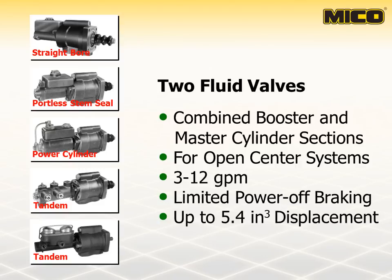The booster section of a Myco II Fluid Power Brake Valve allows higher output pressure for a given pedal force than a master cylinder alone. The booster section is a mechanical device that is hydraulically operated to boost the efforts of the operator to brake the vehicle. The master cylinder section of the II Fluid Power Brake Valve operates the same as any ordinary master cylinder.